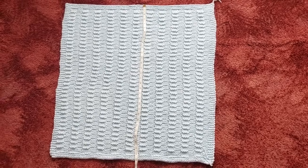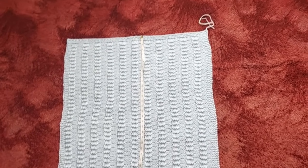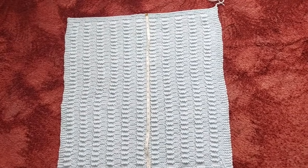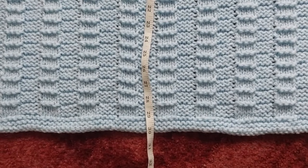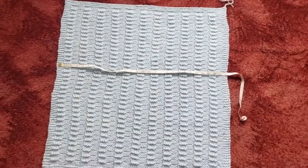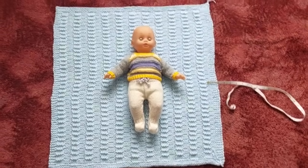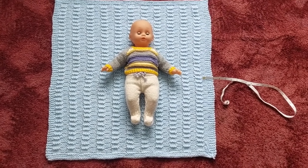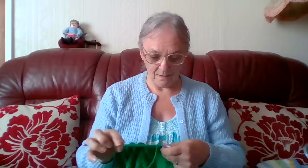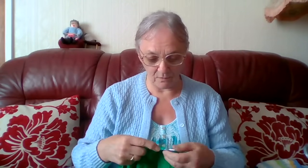That's my blanket finished - just needs the ends woven in on both sides. It is exactly 30 inches length by 28 wide, that's the size I do my blankets. As you can see it's a good size for Sammy, so you can see what the finished thing looks like.